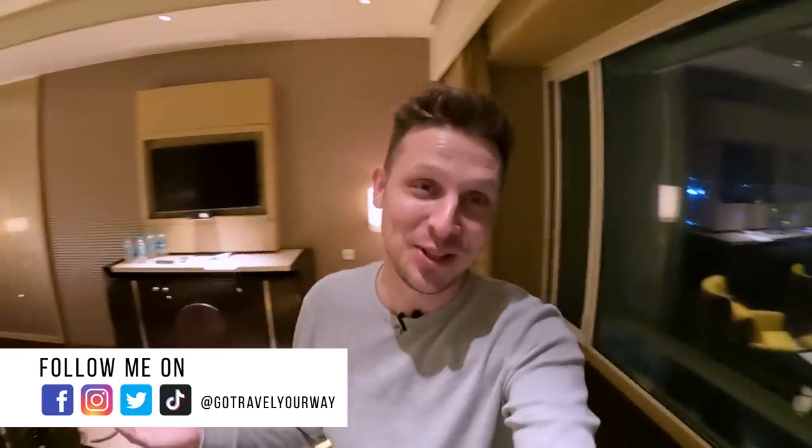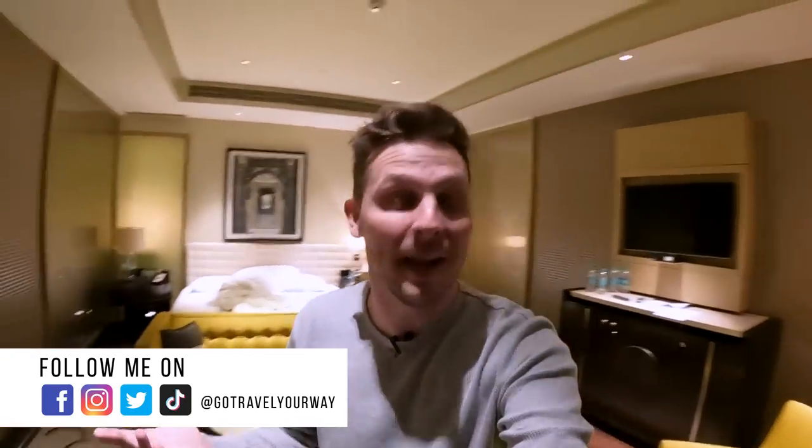Good evening from Mumbai here in India at the Taj Santa Cruz, one of the most iconic airport hotels in the world. It has the best runway views — I would like to show you the runway views, but unfortunately it's dark, so there is not much to see. We're flying to Bangkok tonight from Terminal 2, which is one of the most beautiful airport buildings in the world. Let's go to Thailand.